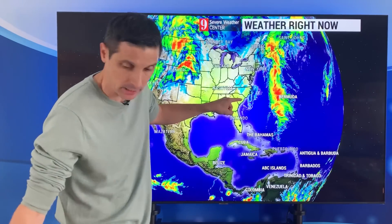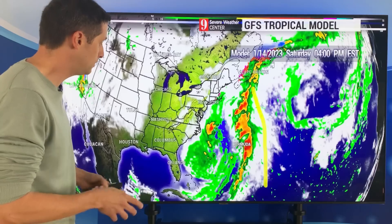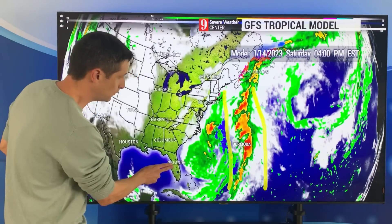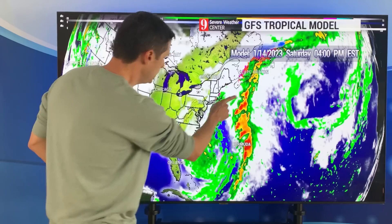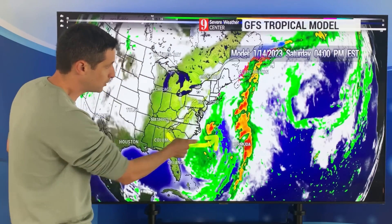It could become briefly a named system — again, rare for January. It's this spin here that I'm watching. Let me break that down first and then get into what we're seeing in the Caribbean. Here's the Bahamas, Florida, Bermuda right there. Here we go into eastern Canada. We swing back toward the eastern seaboard of the United States.